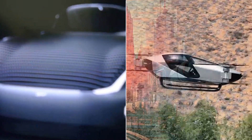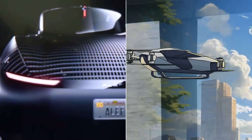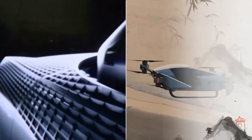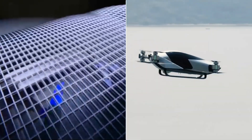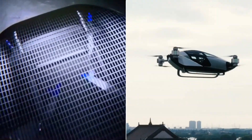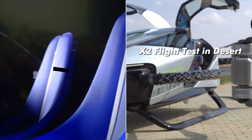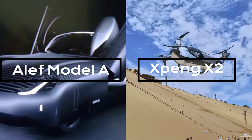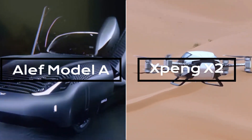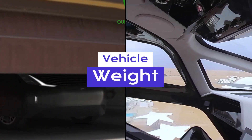Welcome, aviation enthusiasts, to another exciting episode of Future Rides. Today we're about to embark on a thrilling journey as we compare two revolutionary flying cars that are changing the game. On one side we have the Aleph Model A, and on the other the XPeng X2. Buckle up and let's dive right in.